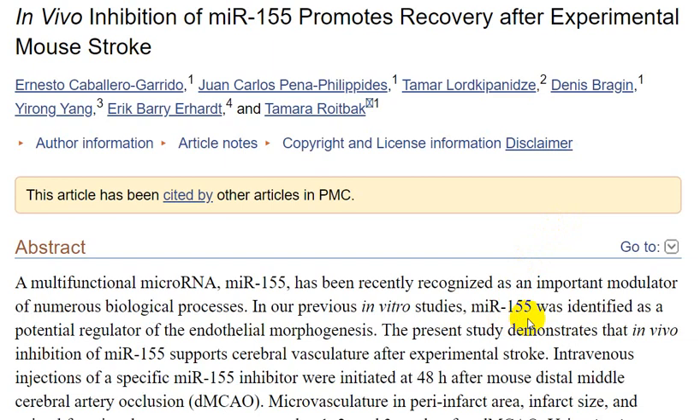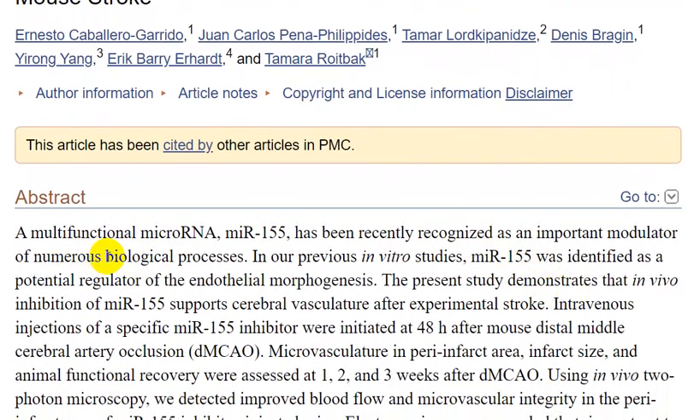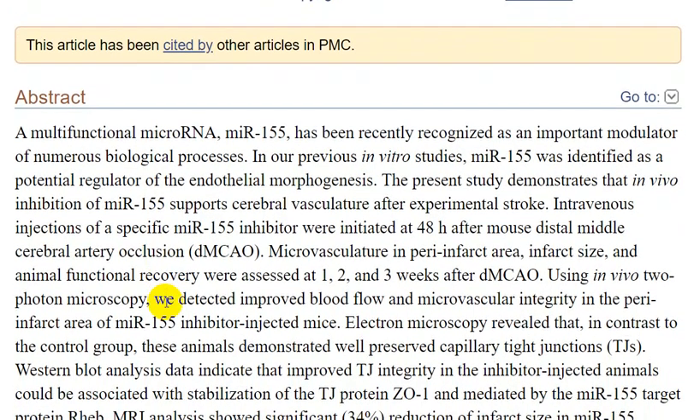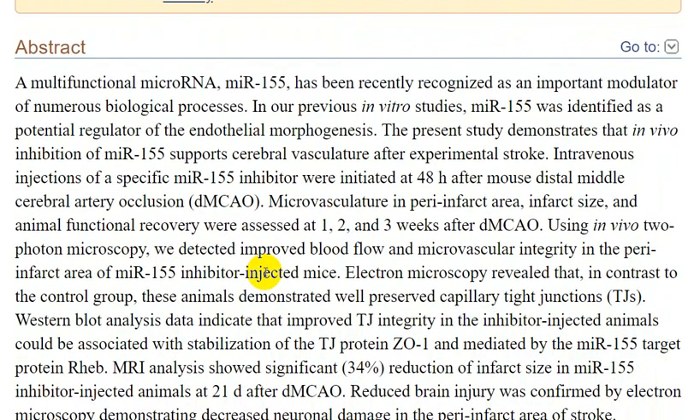In vivo inhibition of miR-155 promoter recovery after experimental stroke in a mouse model — abstract. miR-155, a multi-functional microRNA, has been recently recognized in numerous biological processes. In our previous individual study, miR-155 was identified as a potential regulator of endothelial morphogenesis.